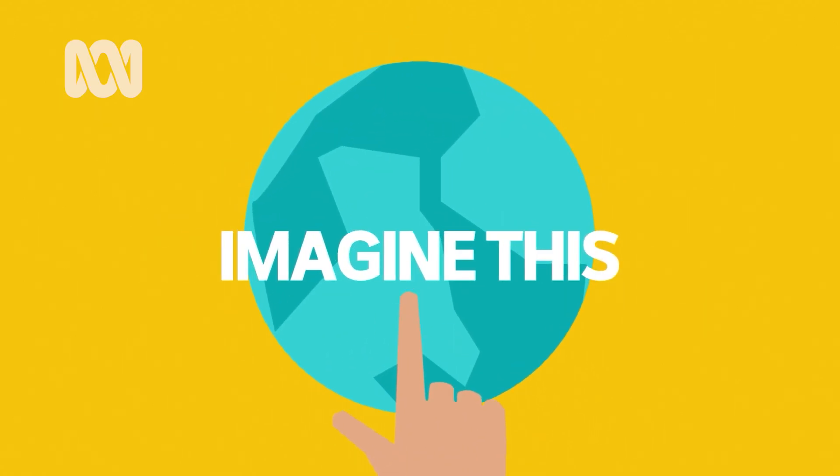This is an ABC podcast. Hello, my name is Nidj and today on Imagine This,